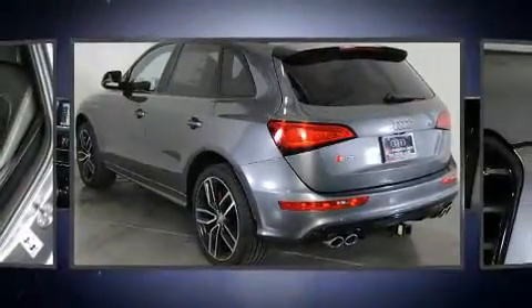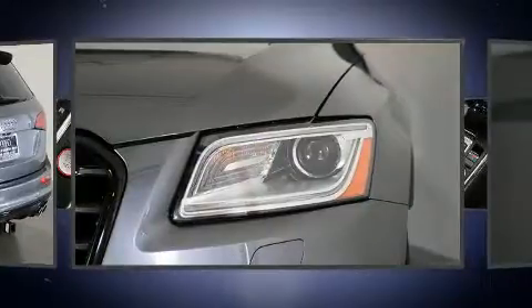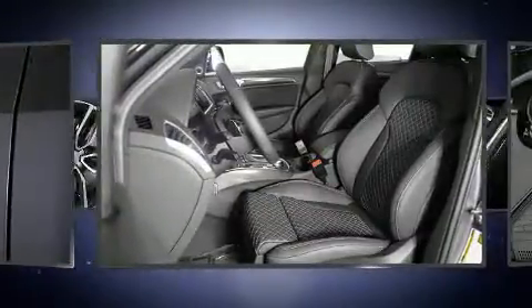You and your passengers will enjoy the stereo system, which includes a CD player with MP3 capability, steering wheel mounted audio controls, a 10 gigabyte hard drive, and 14 speakers, yielding maximum audio versatility.